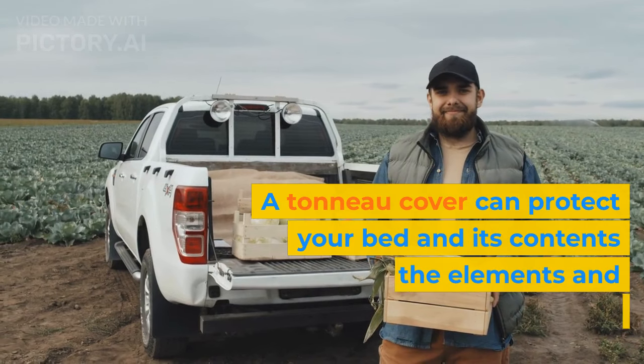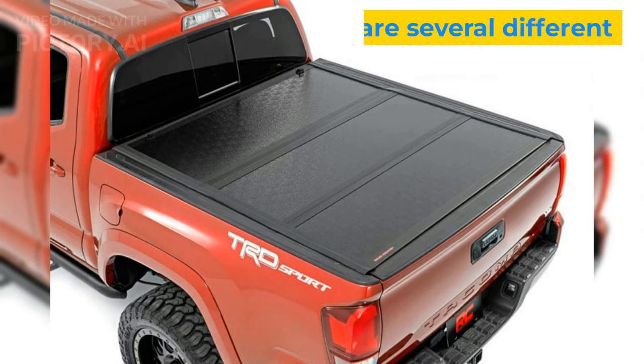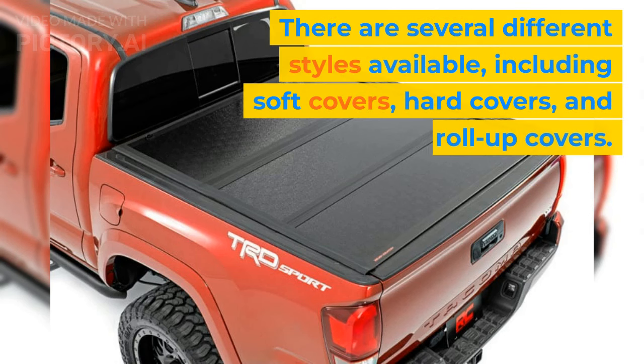A tonneau cover can protect your bed and its contents from the elements and provide additional storage space. There are several different styles available, including soft covers, hard covers, and roll-up covers.